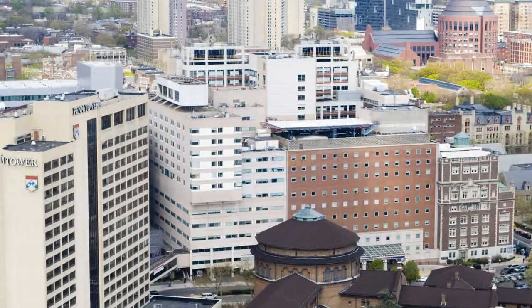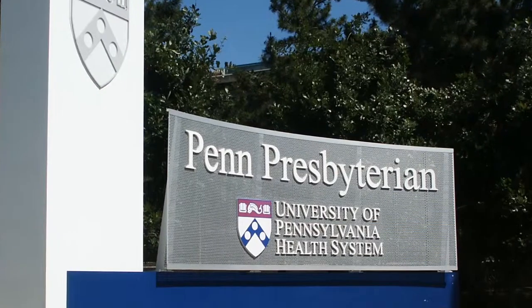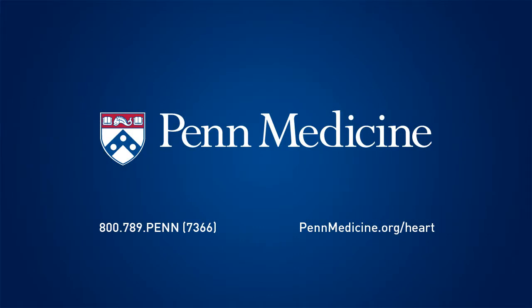Here at Penn, we've become one of the leading centers in the world when it comes to minimally invasive valve surgery. We've become highly experienced, having performed over 1,300 minimally invasive mitral valve procedures using both the robot as well as other minimally invasive techniques. If you come to Penn, you're not coming to a center where we're going to be practicing on how to refine our techniques.